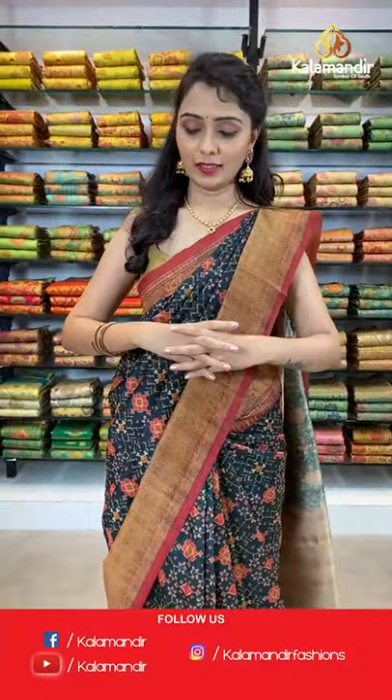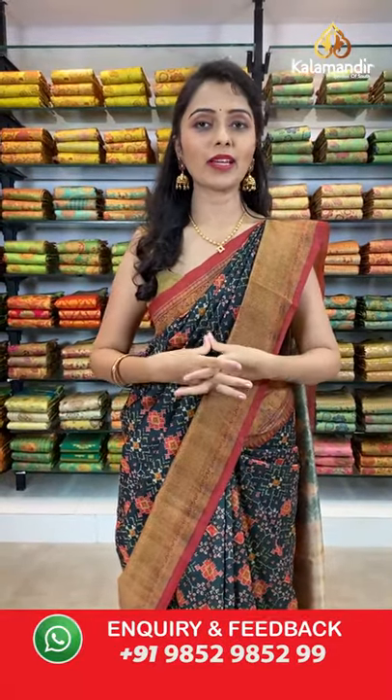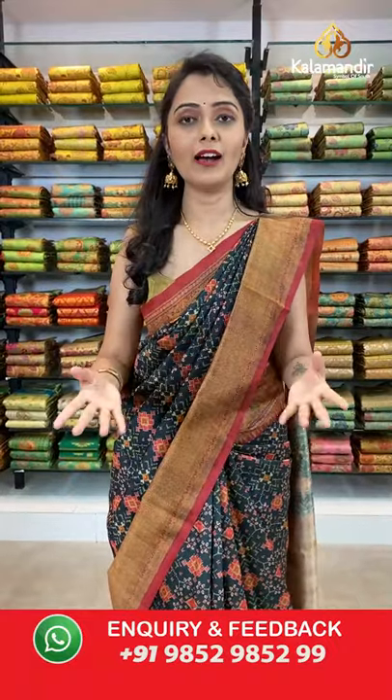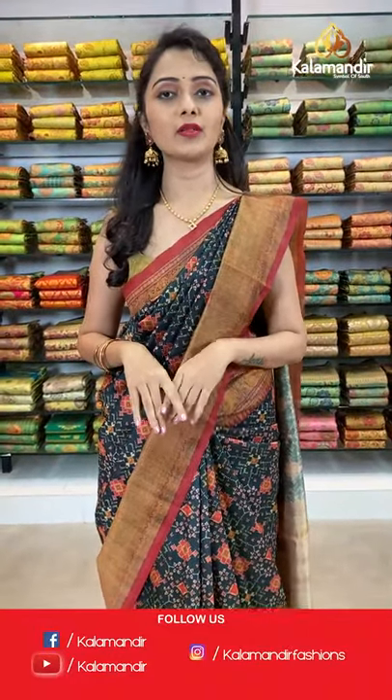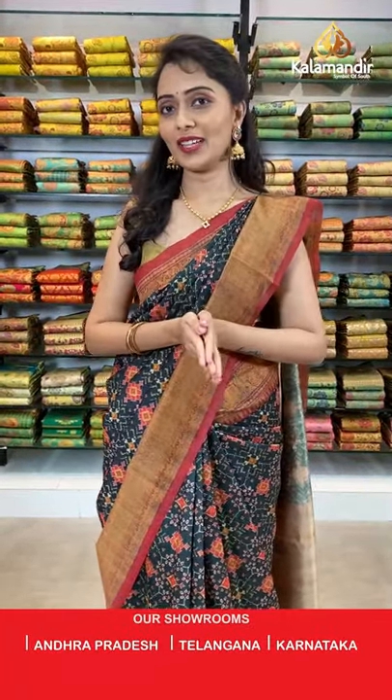Today's collection is beautiful tusser silk with kalamkari print at weaver's pricing — hurry up ladies! Shipping is free all over India. All sarees are very lightweight. You have multiple color options available in a single pattern. We have beautiful goddess motif printed pallu, peacock printed pallu, and kalamkari printed pallu — such a beautiful collection today.